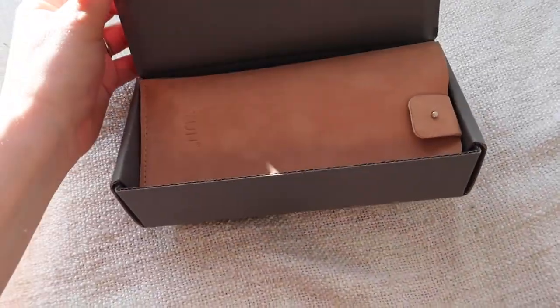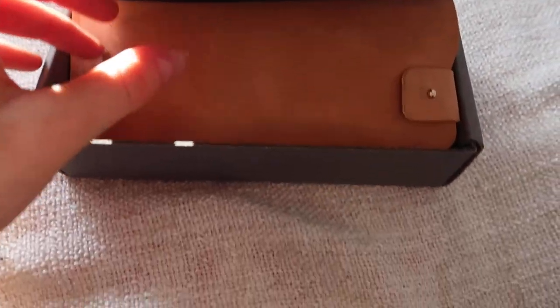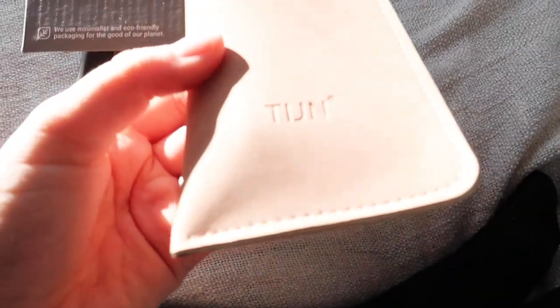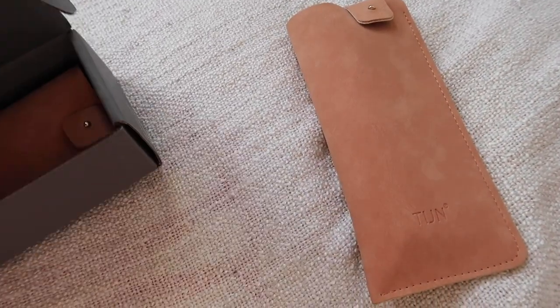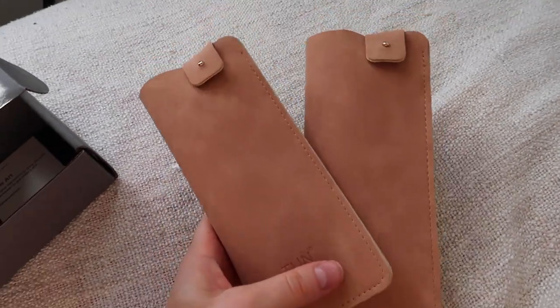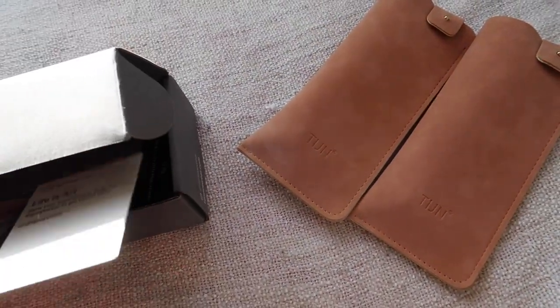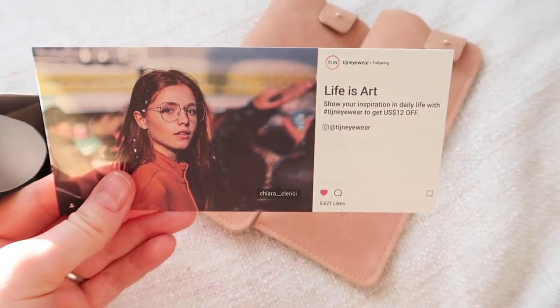The blue light filtering glasses I got are by a company called TIJN — I'm not sure how they're pronounced. They very kindly reached out to me and asked if I would like to try some, and of course I said yes because I spend so much time in front of a computer. I chose the gold Henk style and I also got a pair of sunglasses. I'll link them in the description, but no one has told me to make this video and all of these views are completely my own.